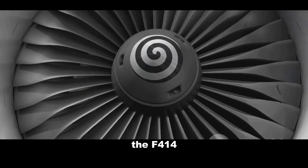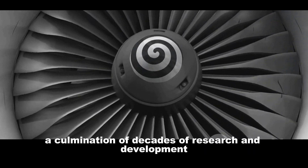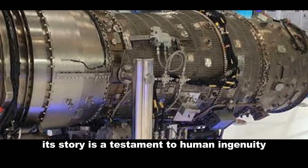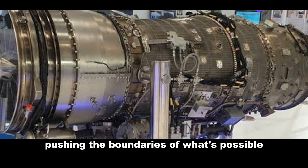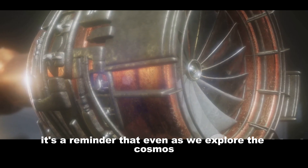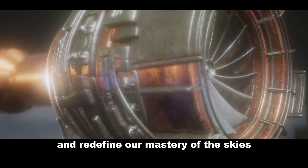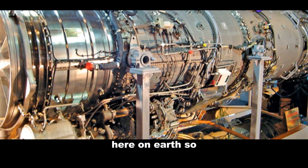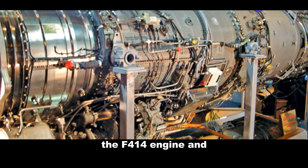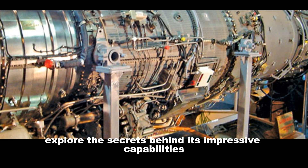The F-414 represents a leap forward in aerospace propulsion, a culmination of decades of research and development. Its story is a testament to human ingenuity, pushing the boundaries of what's possible. It's a reminder that even as we explore the cosmos, we continue to refine and redefine our mastery of the skies here on Earth. So buckle up as we take a closer look at this powerful heart — the F-414 engine — and explore the secrets behind its impressive capabilities.